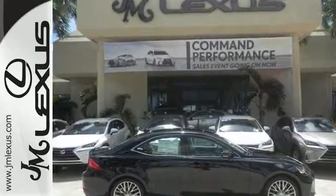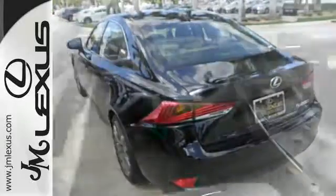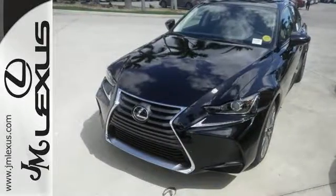It even has a multifunction steering wheel for your convenience, and you'll have yourself an attractive Lexus with many other features. It's looking for a new home. Could it be yours? Come on in and take it for a test drive today.